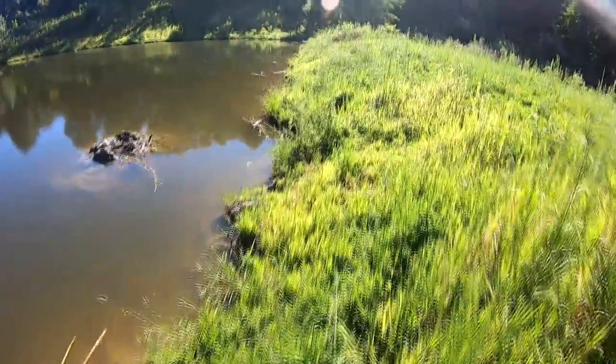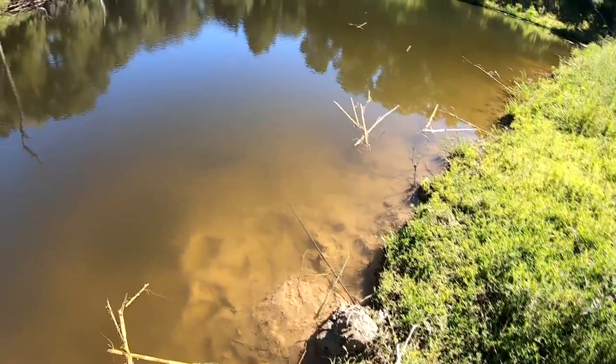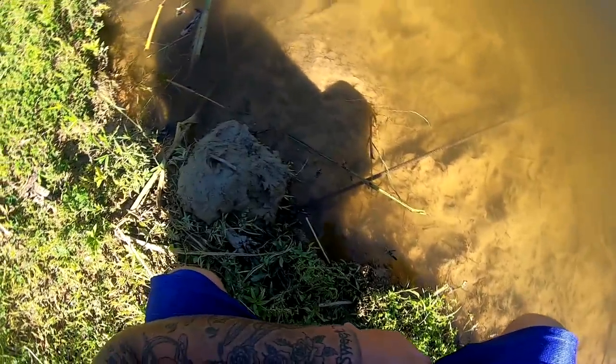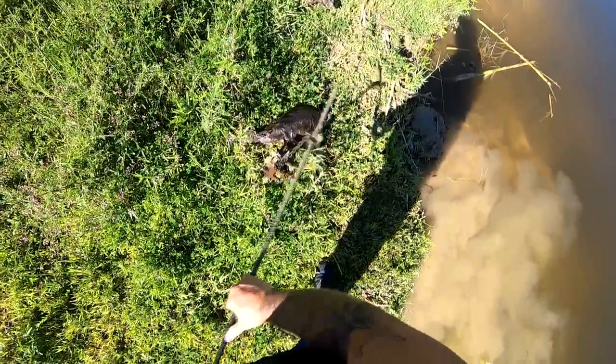It looks like once again this trap is connected with something. Let's go see what it is. Turns out to be a pretty good spot right here. We definitely got something on the drowner. The stick is still here and everything, so whatever came up here did not take the stick. I got a feeling it's going to be a raccoon — maybe not though, it looks pretty good size. Nope. This is going to be one of the smallest beavers I've probably ever trapped in my life. Look at that little guy. I have never caught a beaver that small.